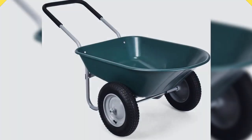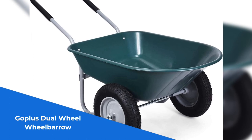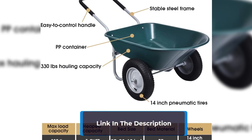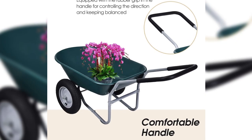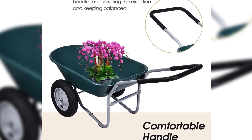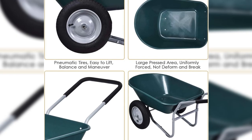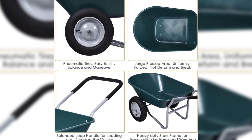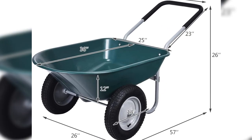Number 3: The GoPlus Dual Wheel Wheelbarrow — the ultimate garden assistant that combines functionality and convenience. Its glossy finish and lightweight design make it the perfect companion for transporting heavy goods, providing relief for your hands. The stable heavy-duty steel frame and durable PP container ensure a rigid yet lightweight cart, making it ideal for various occasions like patios, warehouses, and farms. With a super-large 5-cubic-foot capacity and a hauling capability of 330 pounds, this yard cart offers ample space for your gardening needs.